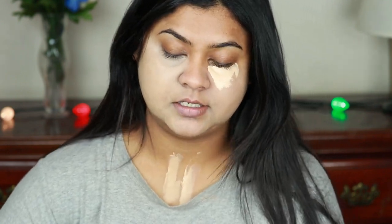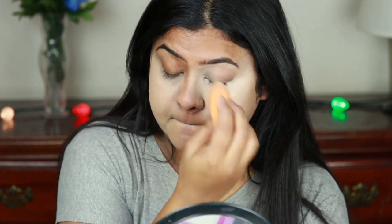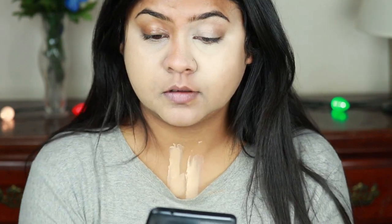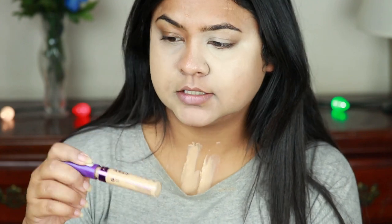Let me apply the Milani concealer under my other eye in the same way and blend it out. See — this is what I call a full coverage concealer. This side is the Rimmel side and this side is the Milani side — you can totally see the difference. It's not a full coverage concealer at all, in my opinion. The claim is totally false. Now let's try layering it up and see if that helps.